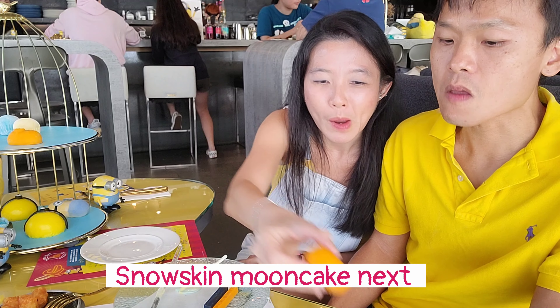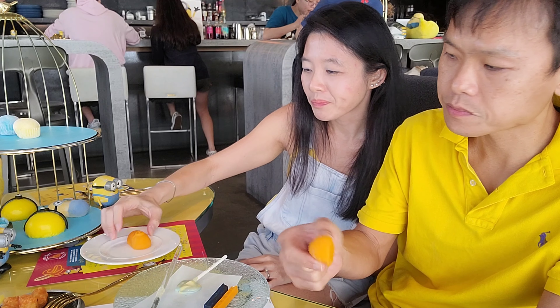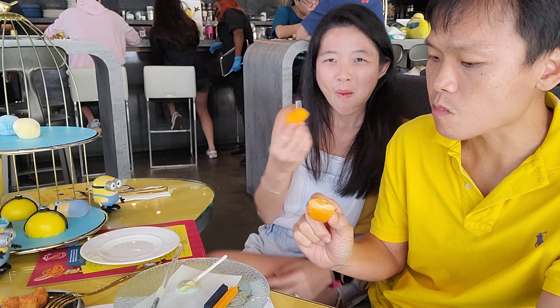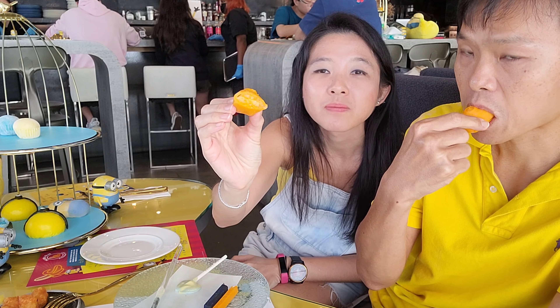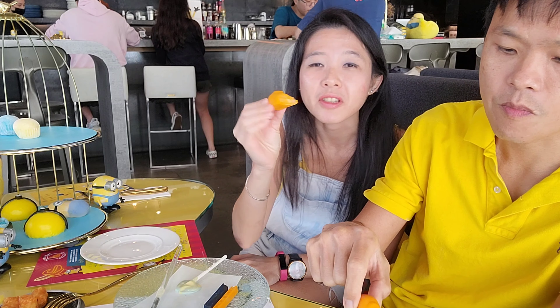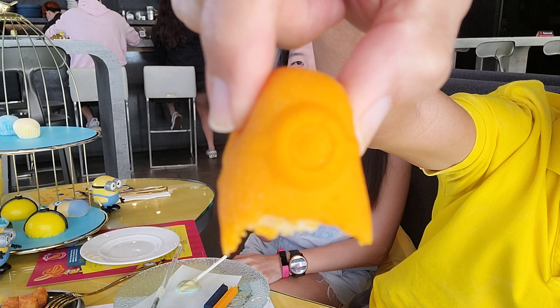This is the super cute snow skin mooncake - a banana snow skin mooncake. I'm gonna eat the Minion. It's filled with a bean paste, like a tau sa mooncake. Quite interesting. Bye Minion!